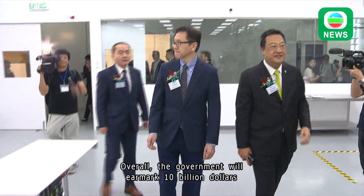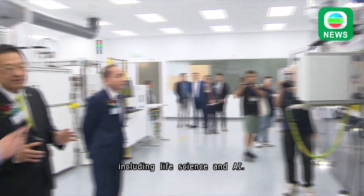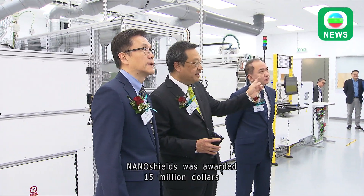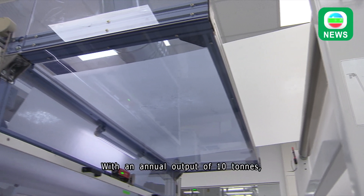Overall, the government will earmark 10 billion dollars for accelerating advanced manufacturing of strategic industries, including life science and AI. Nanoshields was awarded 50 million dollars under the government's re-industrialization funding scheme.